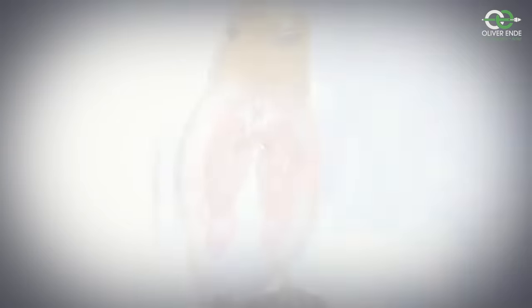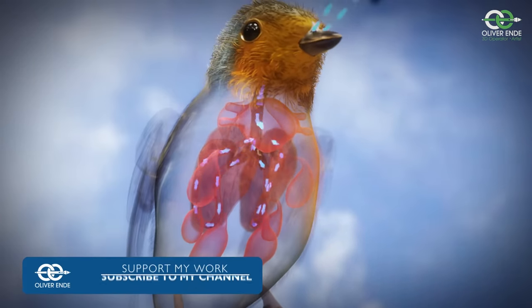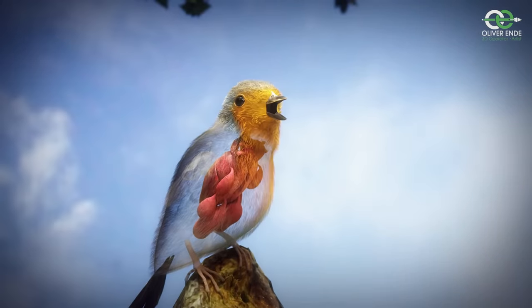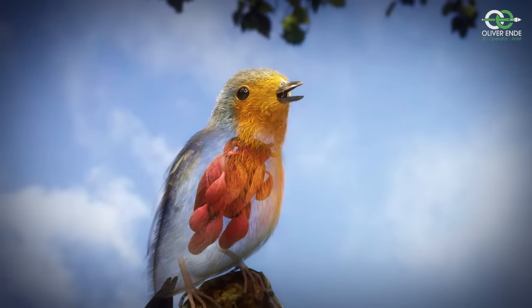The genius of the air sacs is that they allow a continuous, unidirectional flow of air during both inhalation and exhalation. Because of this specially equipped respiratory system, birds are able to sing at surprisingly high volumes, sometimes for minutes without interruption.